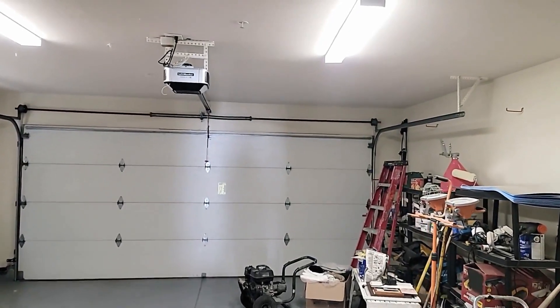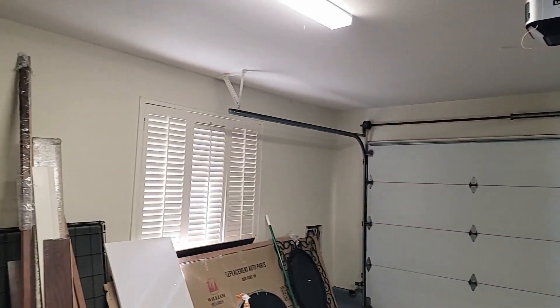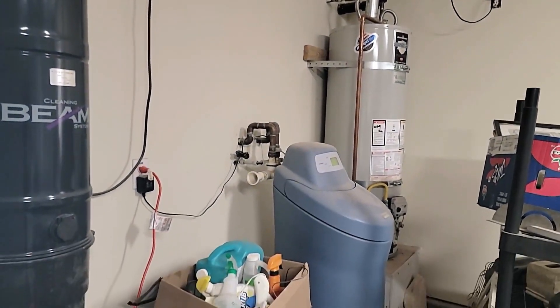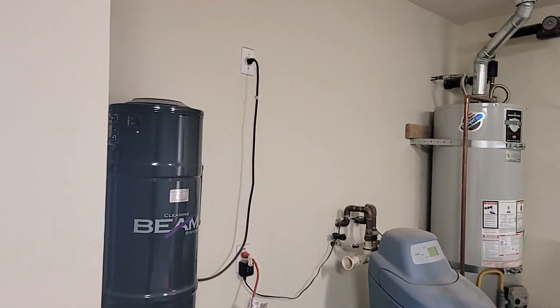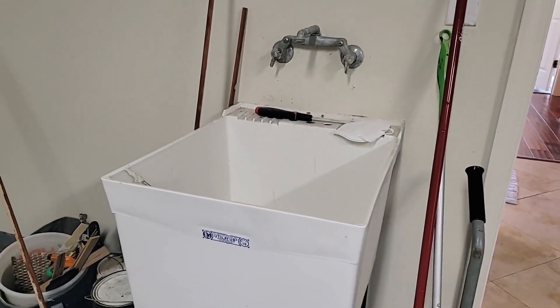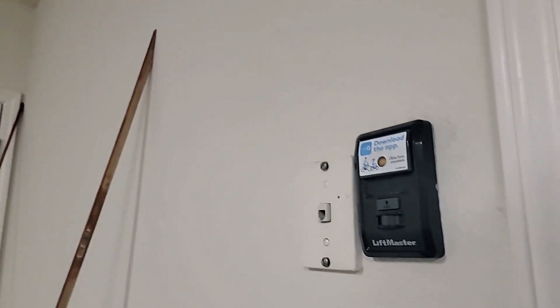Our two-car garage is all nicely set up and finished. You've got some windows on one side. You can see the water heater, the water softener, and it also has a central vac. Here's a cool feature — a sink in your garage. You've got access to the backyard there too. It's really nicely finished — looks almost like a bedroom in here. There's even a phone jack.